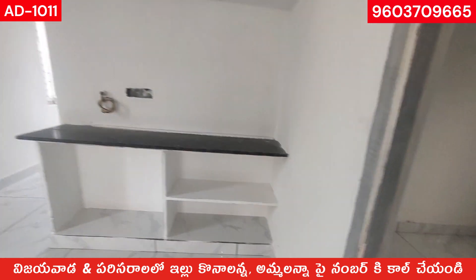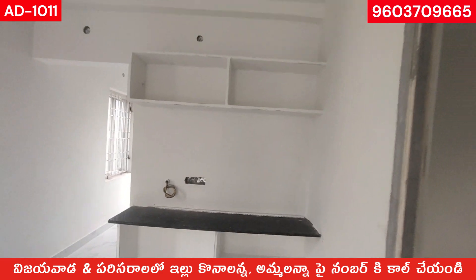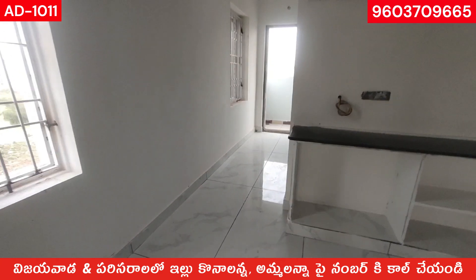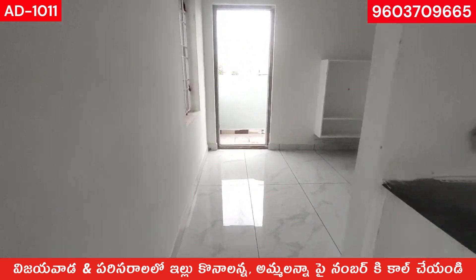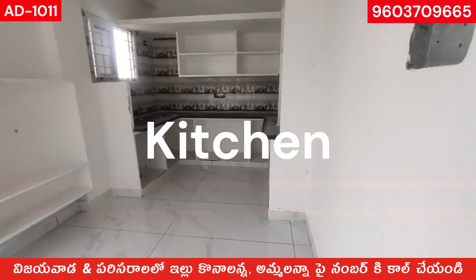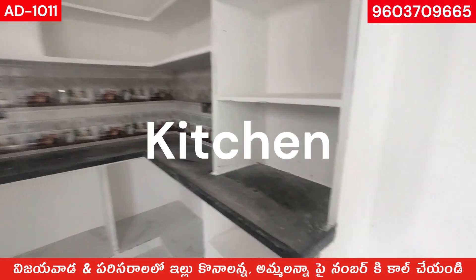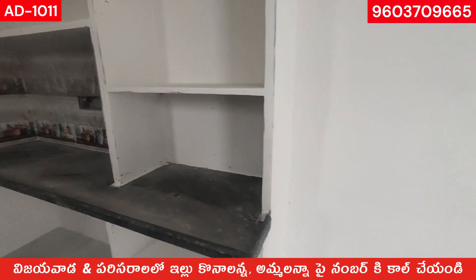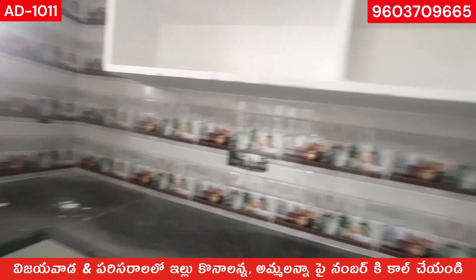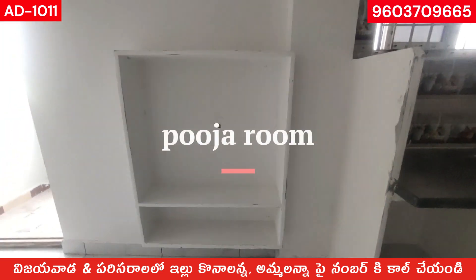You have a TV point. Now we have a kitchen area and a dining area. The kitchen has black granite. Here is the sink fill. The kitchen is decent and you also have a pooja room.